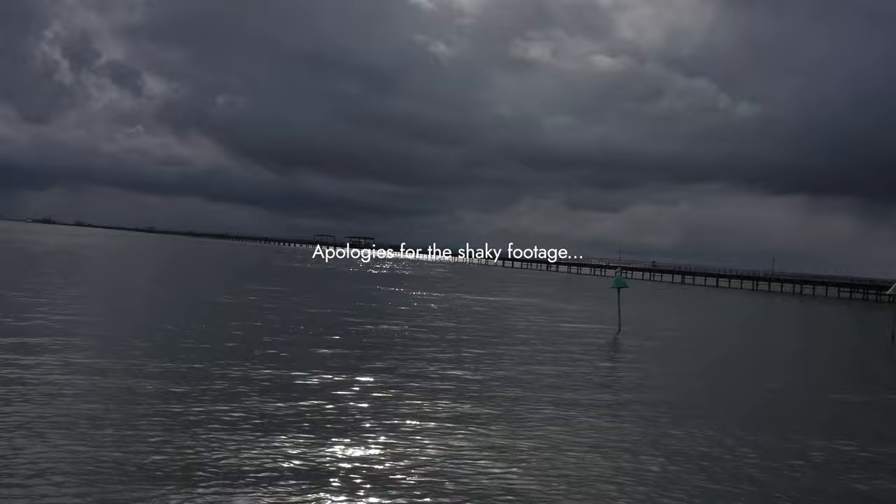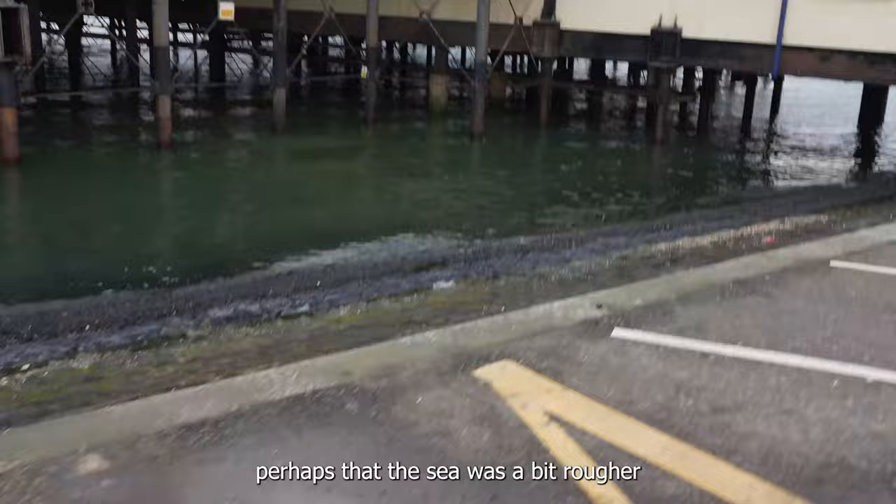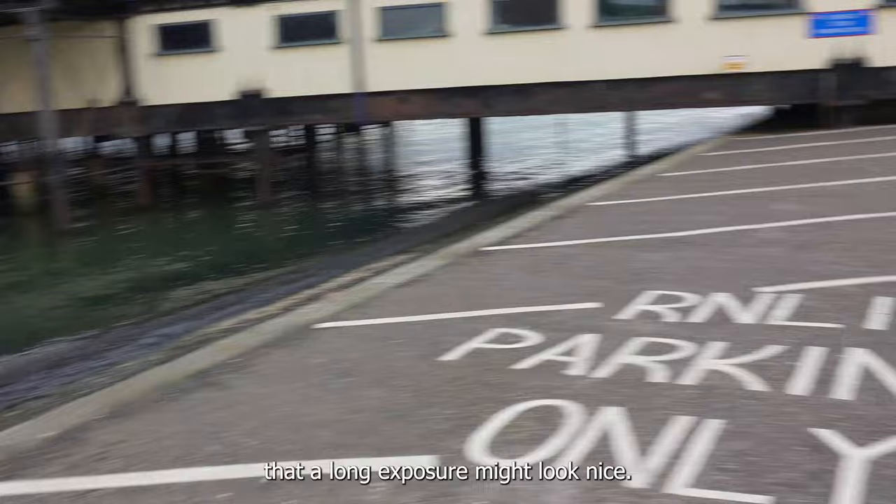I don't know if you can see that over there, but that's the rain coming in — there's a rain cloud over there. So I think it's time to head back to the car. I would have liked to get some shots of these pier stilts, but there's not much really happening. Perhaps if the sea was a bit rougher with a bit more texture, a long exposure might look nice, but it's a shame.